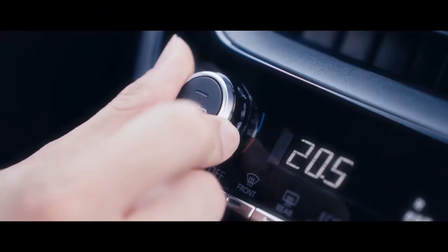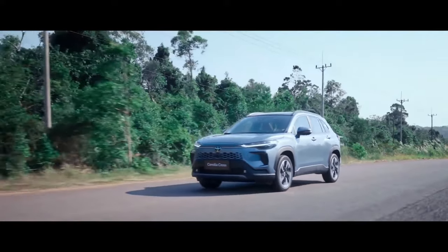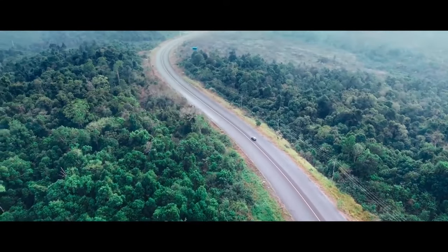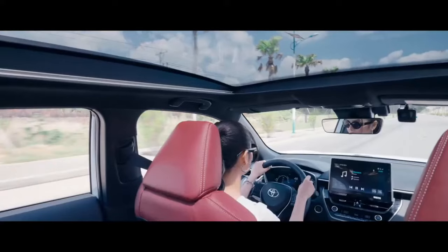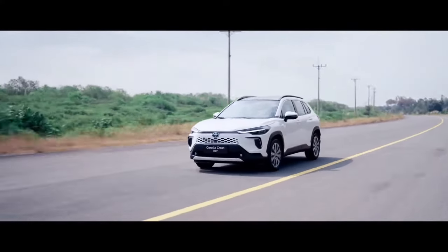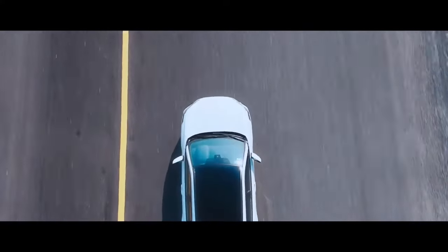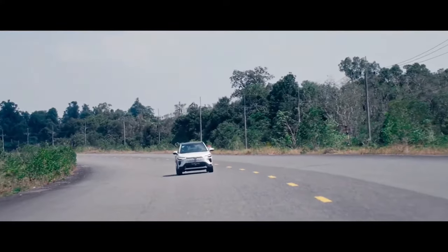The new Corolla Cross is equipped with a 4-cylinder hybrid engine, 16-valve DOHC series, chain drive with VVTi engine and CVT transmission. This hybrid engine combines the power of a conventional engine with the fuel efficiency of an electric motor to deliver a more environmentally friendly journey, while also providing the power to support a climate-driven future.